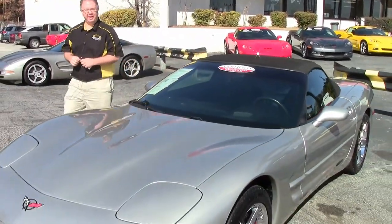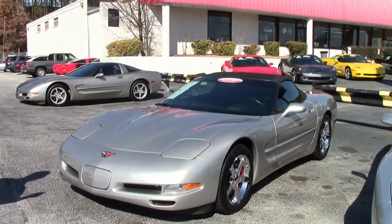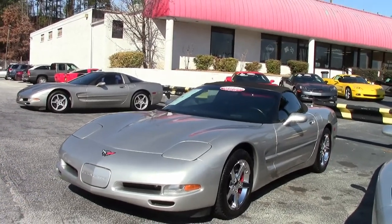Summer's coming fast, y'all. You need a convertible. 2004, six-speed, only 28,000 miles on her.